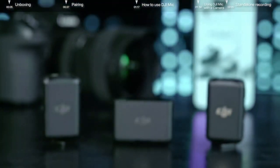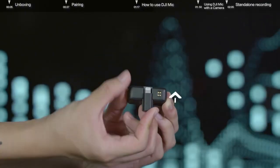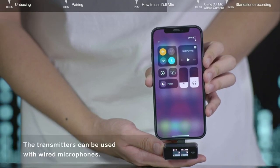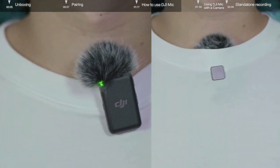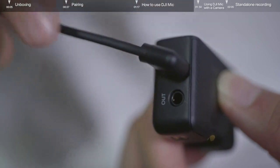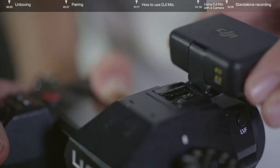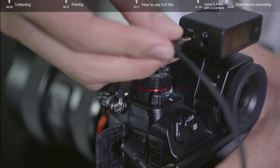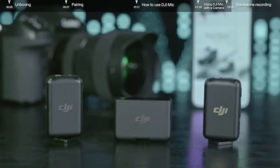You can use DJI Mic for standalone recording or with a smartphone, camera, or other compatible devices. If you want to use it with your phone, please insert the mobile phone adapter into the expansion port at the bottom of the receiver. Connect it to your phone and start shooting or recording. You can use the back clip or the clip magnets to attach the transmitters to places like your collar and start recording. To monitor the audio recorded, plug the 3.5mm earphone jack into the 3.5mm monitor port of the receiver. The DJI Mic receiver can be mounted onto a camera hot shoe port via the hot shoe adapter. Use a 3.5mm camera connection cable to connect the camera mic port to the receiver's 3.5mm audio output port.